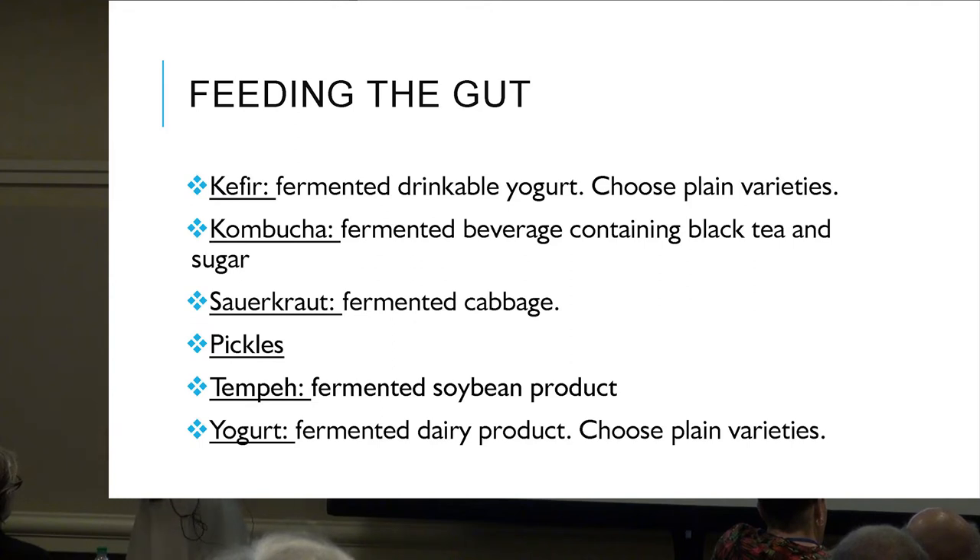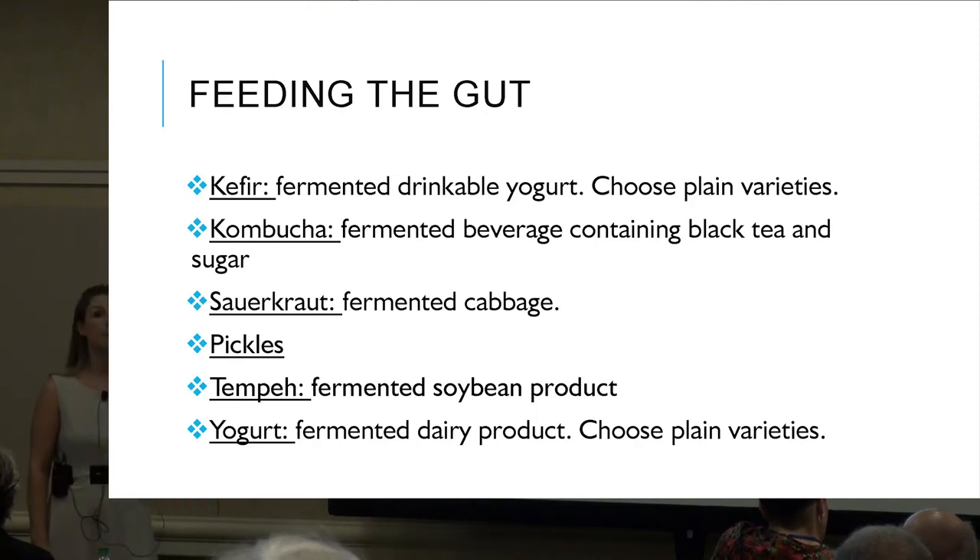Yogurt: go for Greek yogurt or plain varieties of regular yogurt. All of these foods are high in those good types of probiotics to really start repopulating our gut.